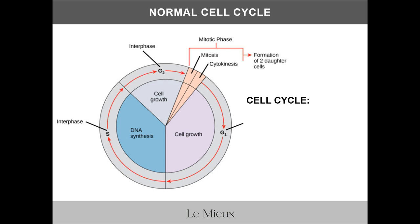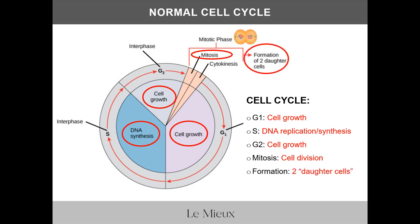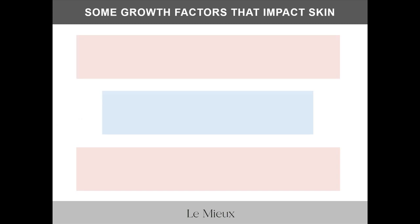Growth factors send signals to the cell to start duplicating in a normal cell cycle. Starting on the right side of this diagram — compared to a clock face, about one o'clock to six o'clock — we move clockwise from G1, the start of cell growth, then to the phase of DNA replication and synthesis, then G2 for another phase of cell growth, then to the mitosis phase where the cell divides into two identical daughter cells. This process continues to repeat in cell proliferation. Growth factors boost that normal cell cycle.